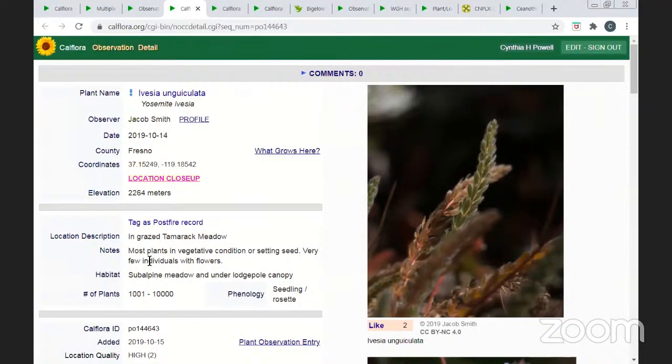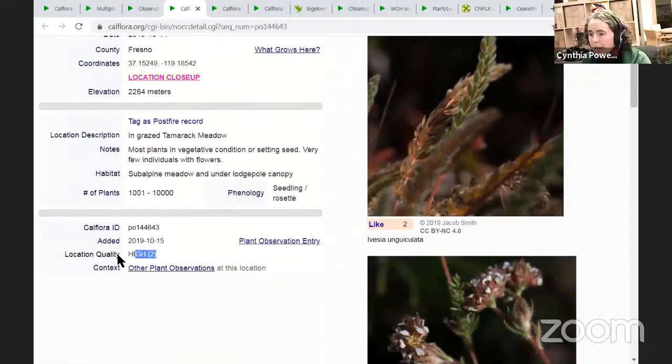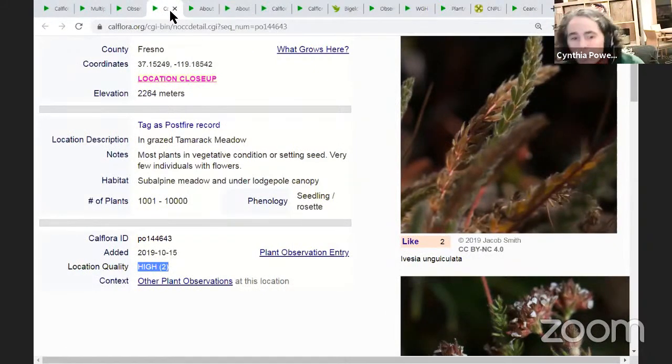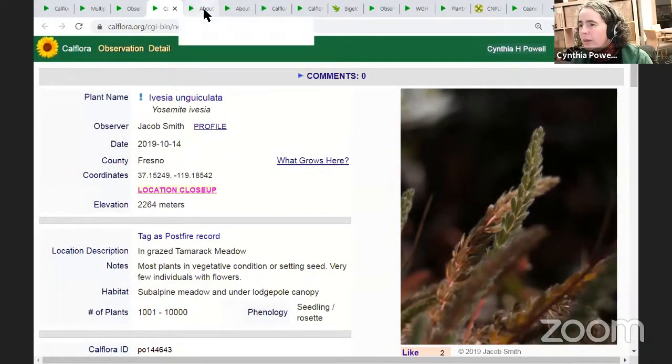Raelynn asks: when you add a photo from your phone, does it automatically add the GPS coordinates? Yes, and that's accurate. If you're under canopy or in a canyon it'll be a little less accurate than if you're at the top of a mountain or in a more urban area. On Jacob's observation here, it has 'high location quality.' Clicking on 'location quality' shows a matrix: high quality means the accuracy radius is less than or equal to 5.6 meters; medium is 44 meters; and low is 76 meters. Those are the categories for qualifying as high, medium, or low location accuracy.